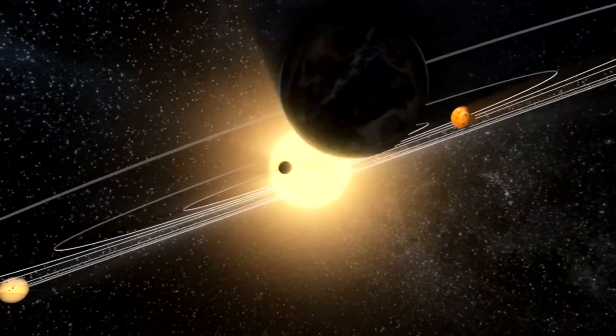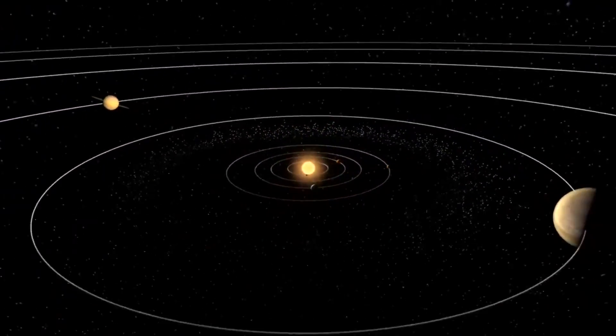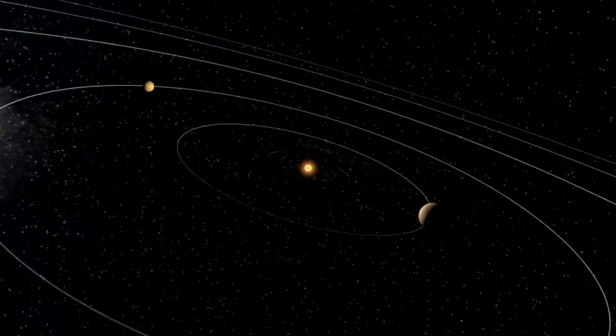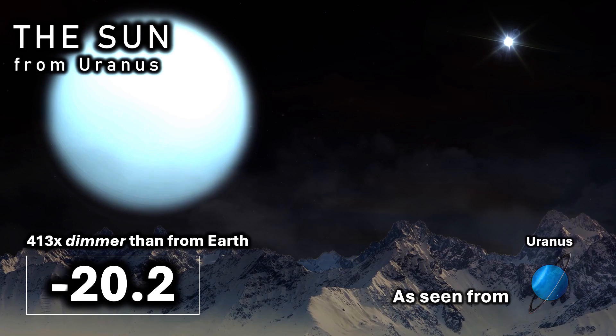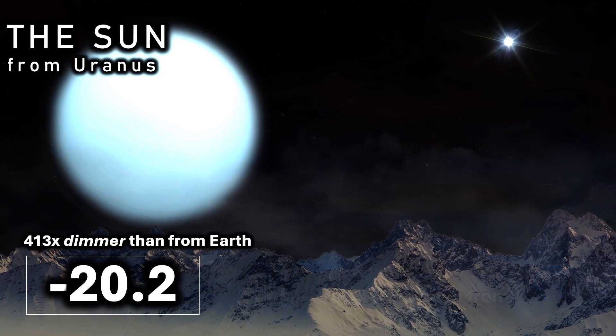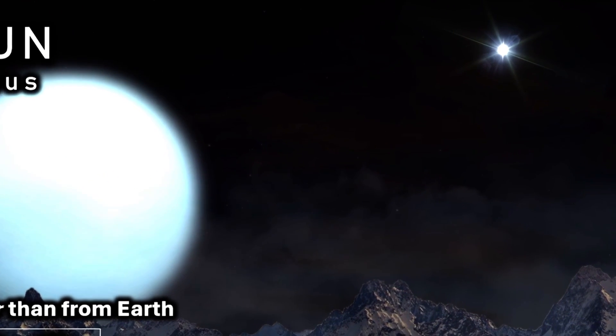As we move out in the solar system, our sun diminishes in brightness. From the planet Uranus — the mystical seventh planet and its Shakespearean moons — we would see the sun shine at around minus 20.2. This would still light the Uranian system brightly enough during the day, although the sun would remain 413 times dimmer than from our own planet Earth.